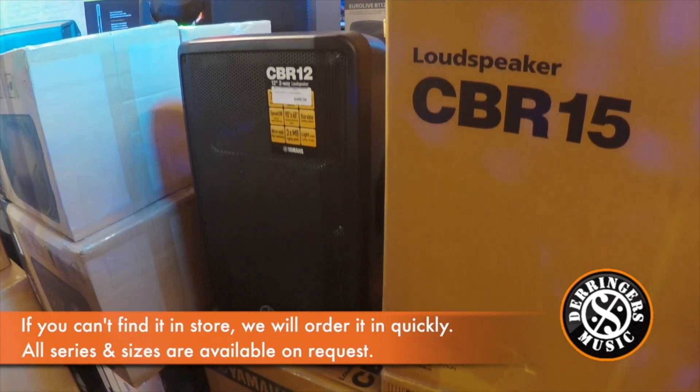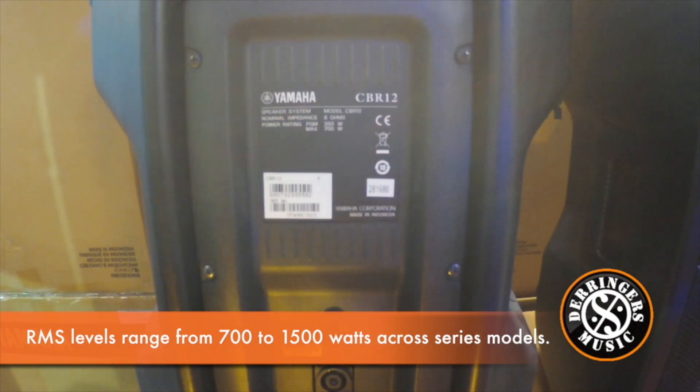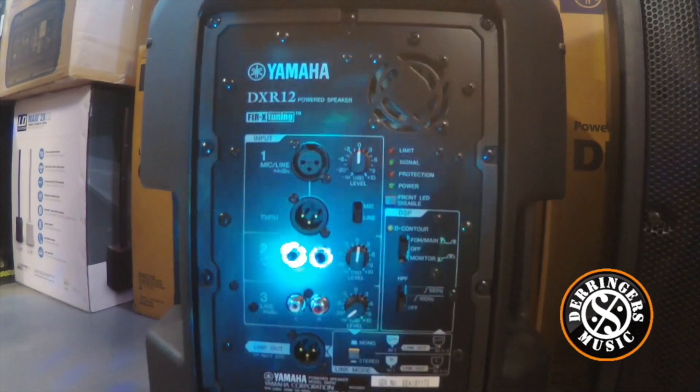The Yamaha speakers have superb high definition and class leading sound pressure levels, high power handling and high output. They're lightweight and very versatile as front of house speakers or can be used as floor monitor wedges.